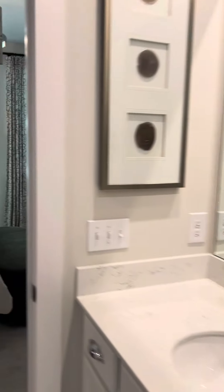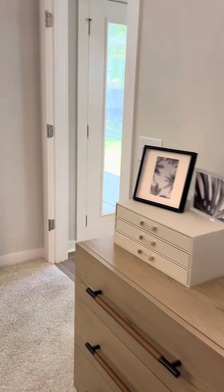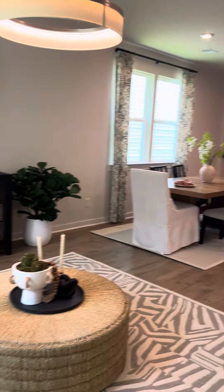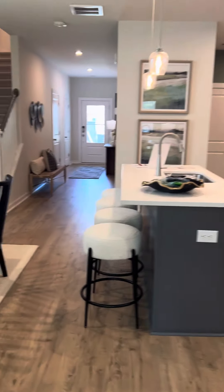Walk-in shower. Large walk-in closet. It's pretty. Long view. Also a two-car garage.